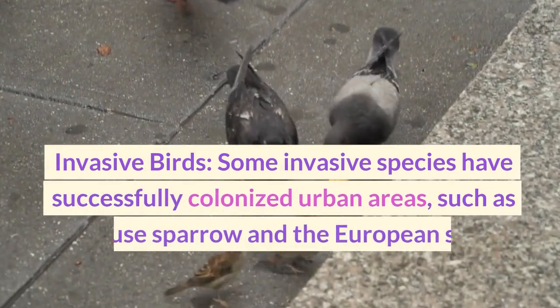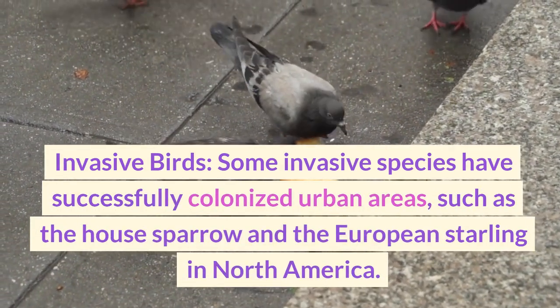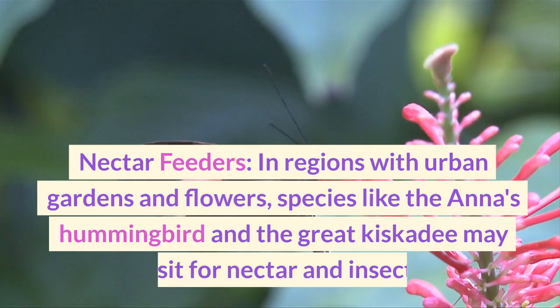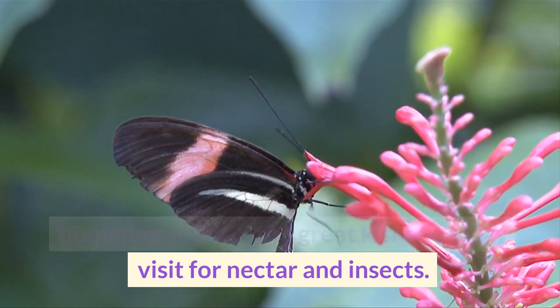Some invasive species have successfully colonized urban areas, such as the house sparrow and the European starling in North America. In regions with urban gardens and flowers, species like the Anna's hummingbird and the great kiskadee may visit for nectar and insects.